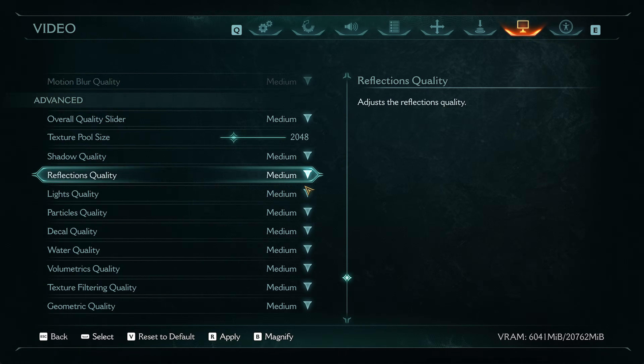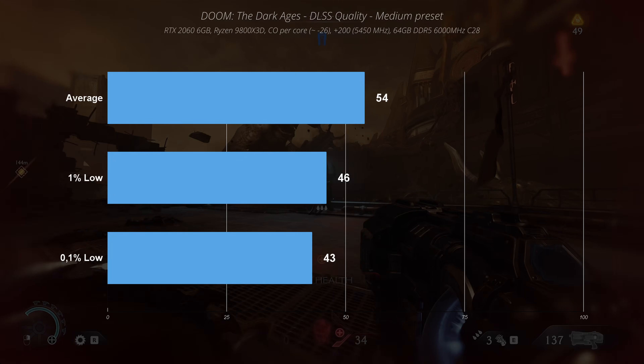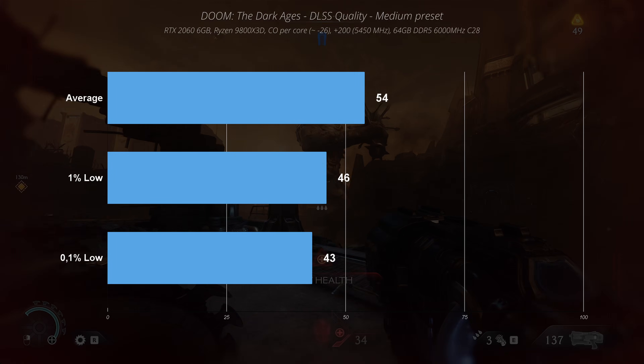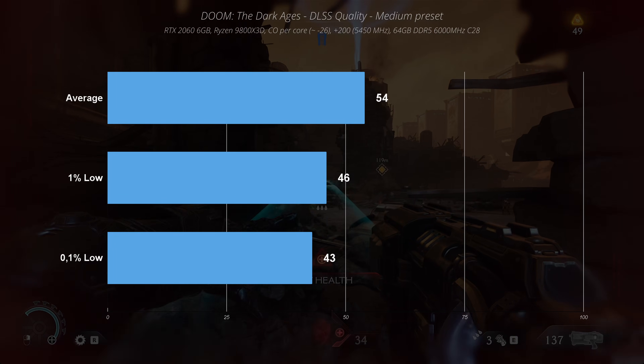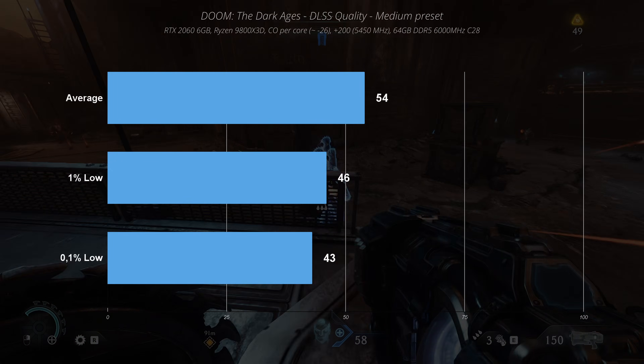In Doom: The Dark Ages, the average FPS was below 60, which is simply not enough for a fast-paced shooter like this one. This GPU is showing its age in this game. I wouldn't say the game is unplayable, but in a busy situation, low FPS can sometimes be frustrating.